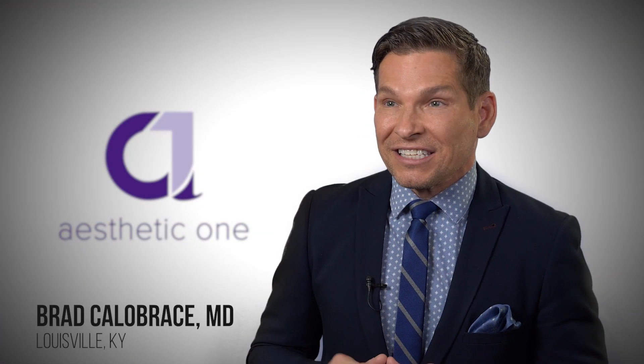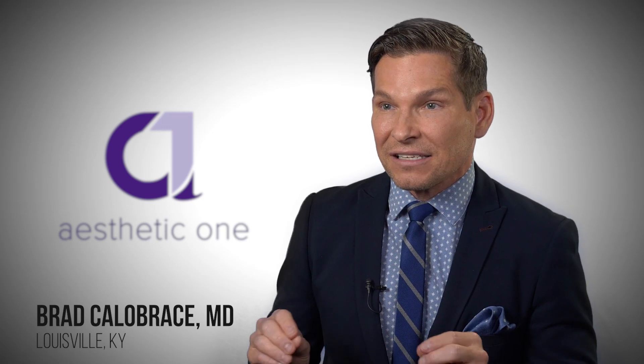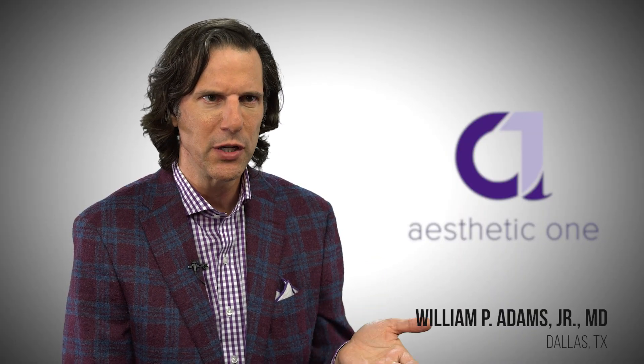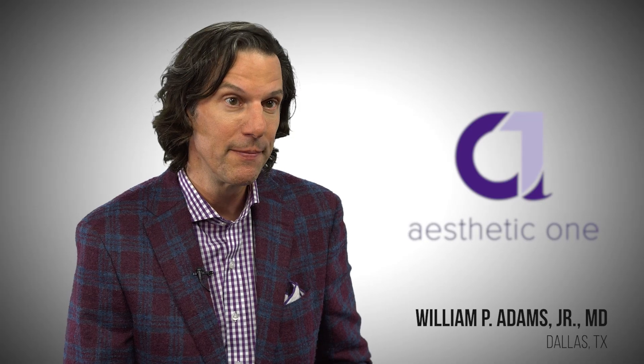What I like most about Aesthetic One is it's fast and easy. In less than three minutes we get our patient's implants registered and the patient has access to that data. It's fantastic to see people really feel like this is a big value in that really early growth that we've seen with A1. My staff loves it and it took them 20 seconds to love it.